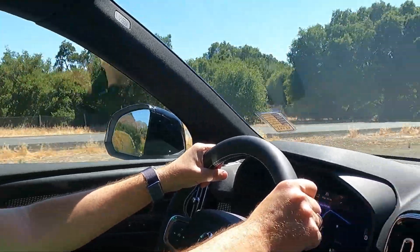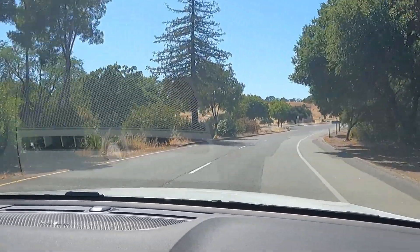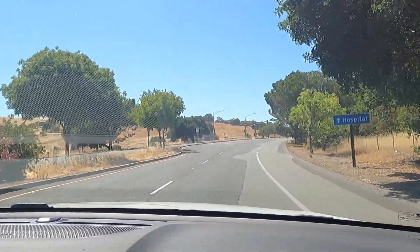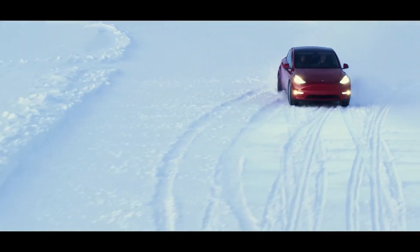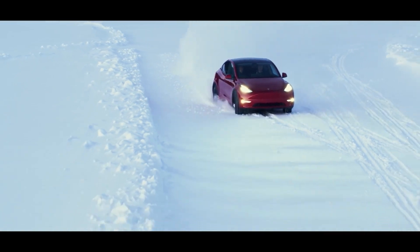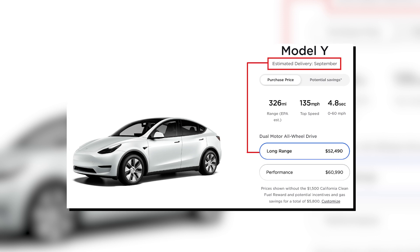Where Volvo won't disappoint you is power and acceleration. The XC40 has two motors, all-wheel drive, and 400 hp, going from 0 to 60 in 4.7 seconds — just a bit faster than the Model Y Long Range without a software update, which can reduce my Model Y's acceleration time to 4.2 seconds. The good news about the XC40 is that it's available — you can order and get your car almost immediately, while the Model Y's estimated delivery time is September.